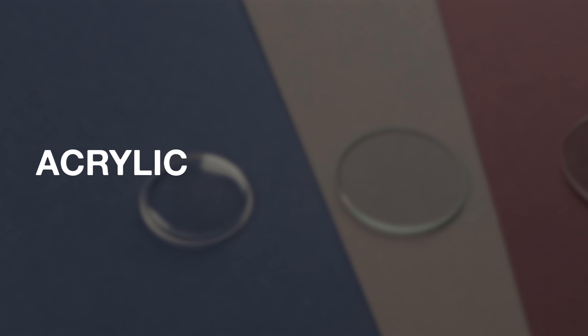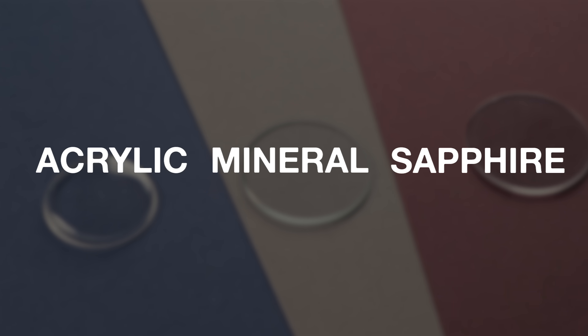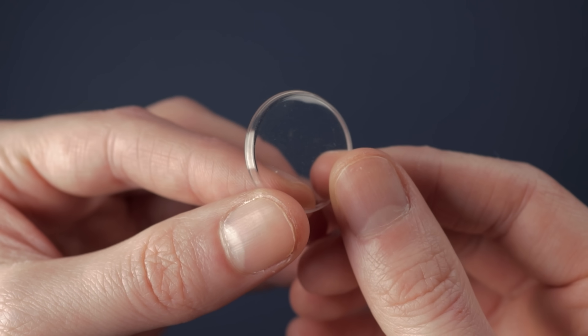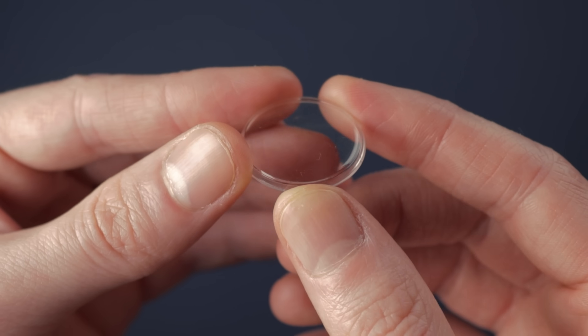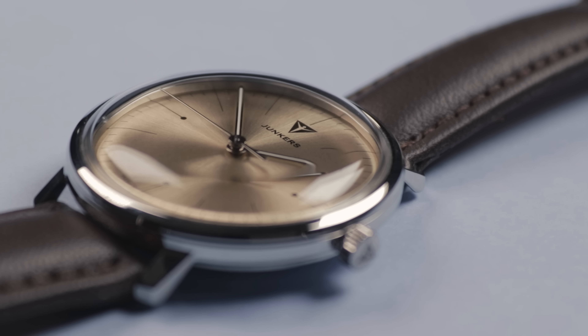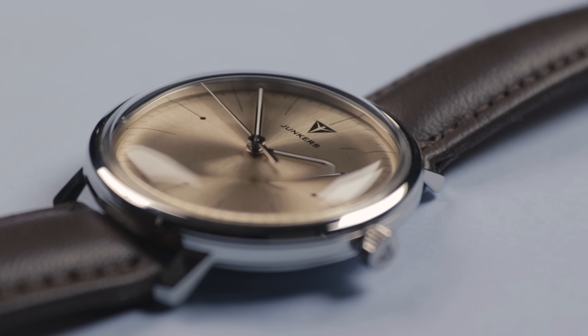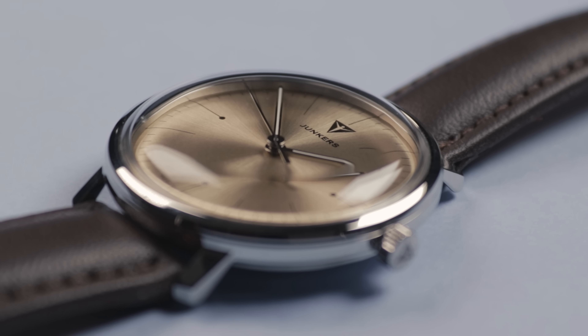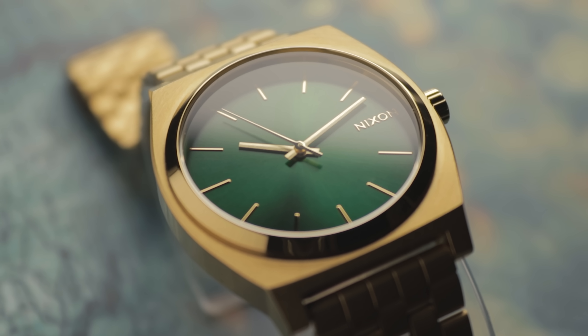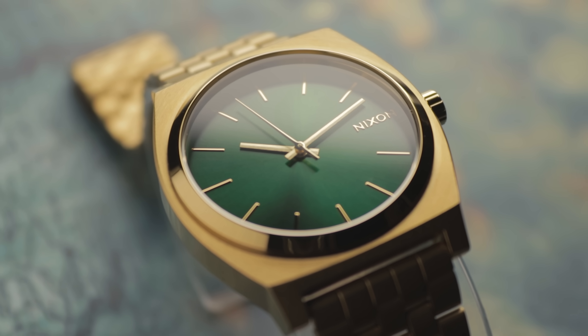There are three main types of crystal or glass: acrylic, mineral, and sapphire. Acrylic — aka hesalite or plexiglass — is just plastic. This type of crystal scratches very easily and is the cheapest to produce. Some brands opt for this as it's more malleable than the other two and can be heavily domed at a low cost. It's also shatter-resistant. Mineral glass is next up the chain and is comparable to the glass in your windows. This copes with scratches a little better, but isn't top-tier.